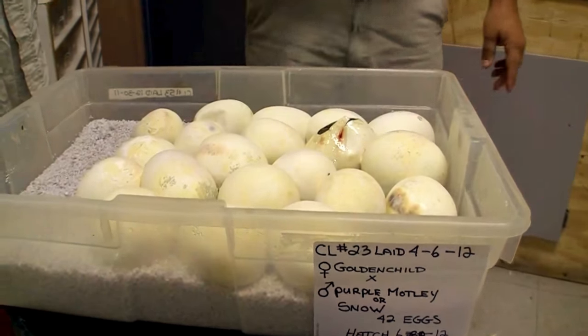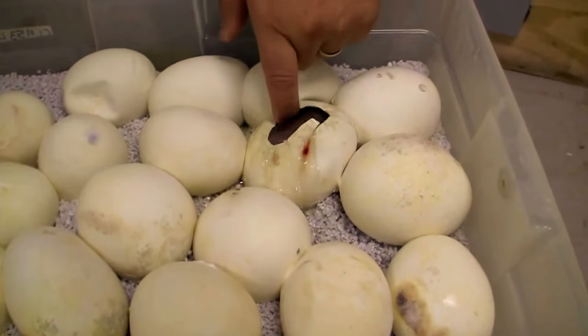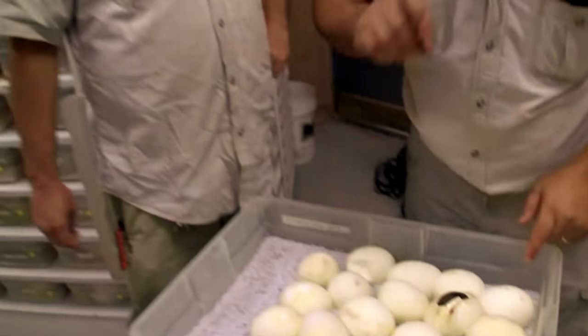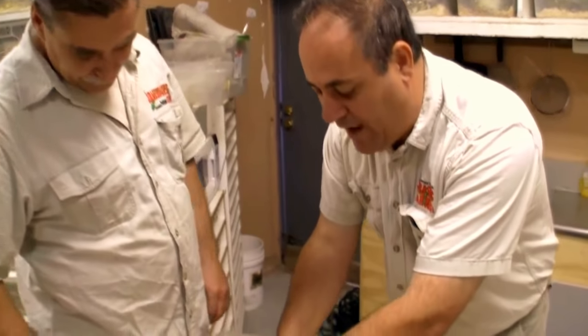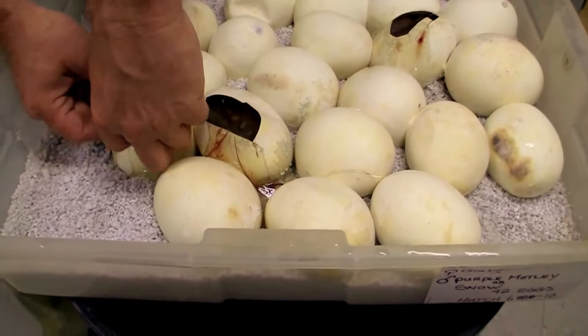There's a pure 100% normal golden child. Now we're looking for golden child motley tigers here. That's what we're hoping for. But the thing is, we found out in the last couple days — there's a motley, but it's not a tiger motley.